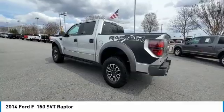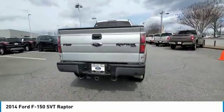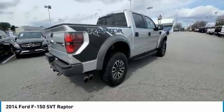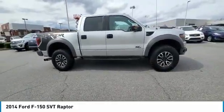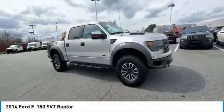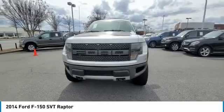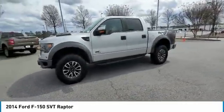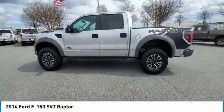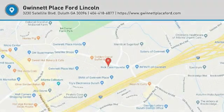Take this vehicle for a spin and see why so many shoppers are now proud owners. We'll be right back. Bye.